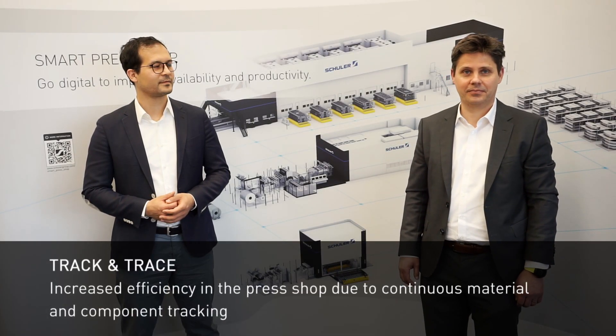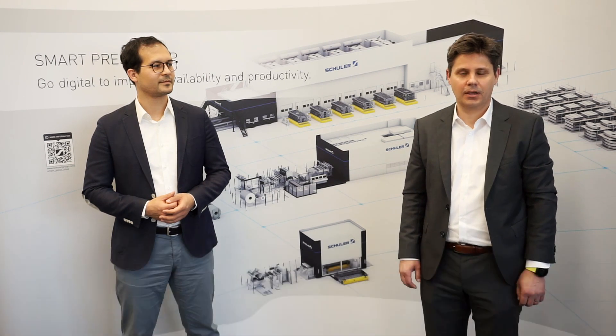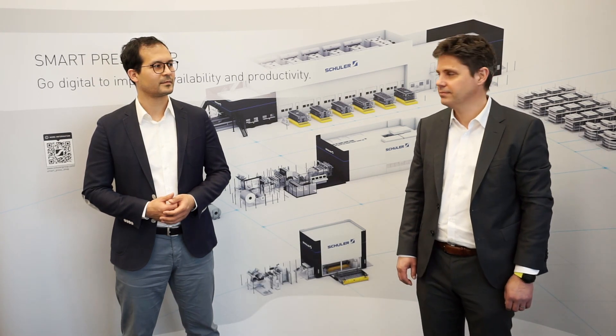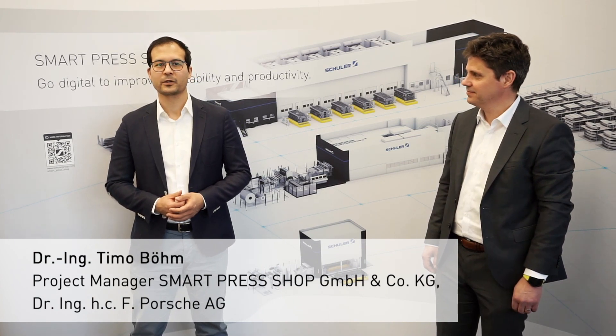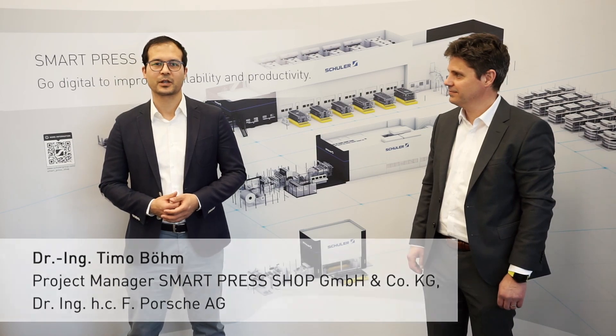Hello and welcome to Track and Trace for car body parts. My name is Robert from Schuler Pressen. I am product owner and responsible as project manager for digital automotive solutions. Hi, welcome from my side. My name is Timo and I work for Porsche and I'm project manager for the Smart Press Shop.